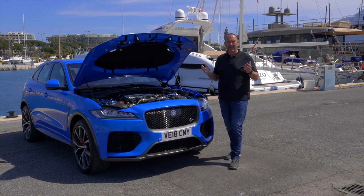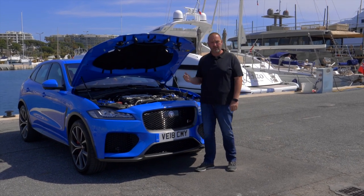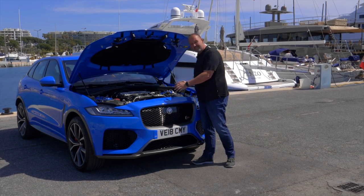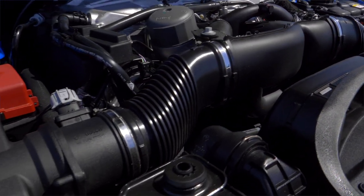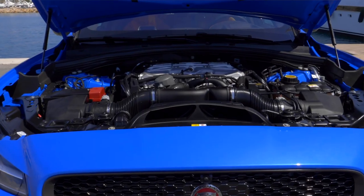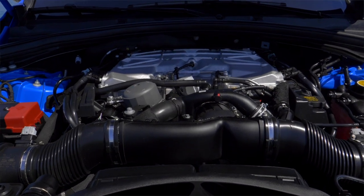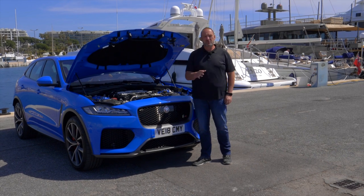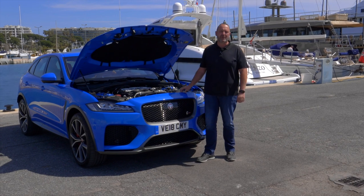Until now you could order an F-Pace with diesel or petrol engines ranging from 163 up to 300 horsepower, but this one is a completely different game. There's no space left under the hood because of the V8 5-litre supercharged engine delivering 550 horsepower and 680 newton-metres of maximum torque. On top of this you get all-wheel drive and an eight-speed automatic gearbox, enough to accelerate this rocket from 0 to 100 km/h in just 4.3 seconds, with a top speed of 283 km/h.